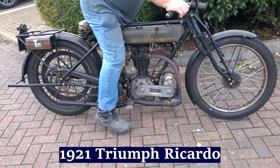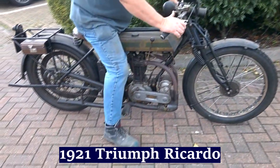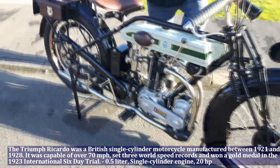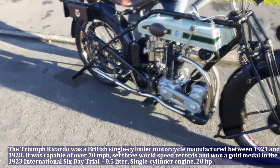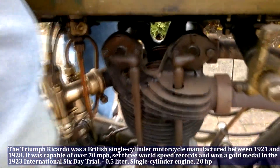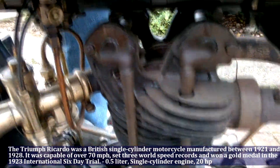The Triumph Ricardo was a British single cylinder motorcycle manufactured between 1921 and 1928. It was capable of over 70 mph, set 3 world speed records, and won a gold medal in the 1923 International Six-Day Trial.